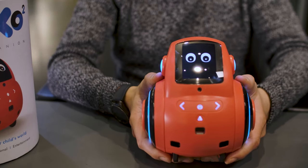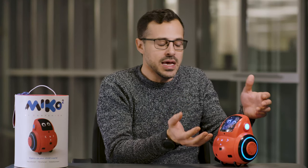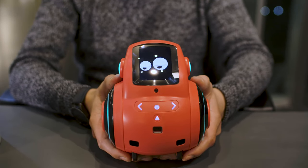He has these cute eyes. One of the features of these robots today is they need to look friendly and appealing — especially since this is for kids aged five and older.